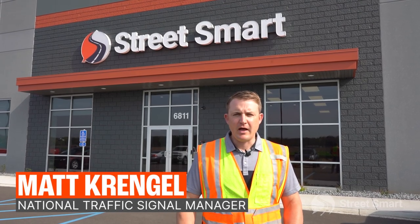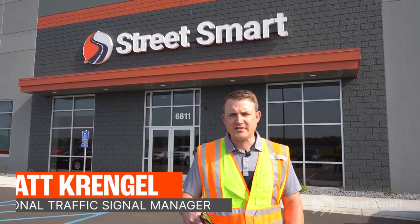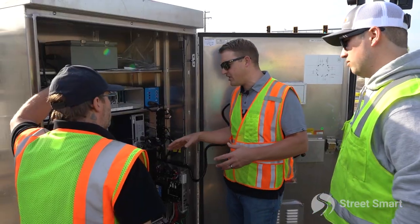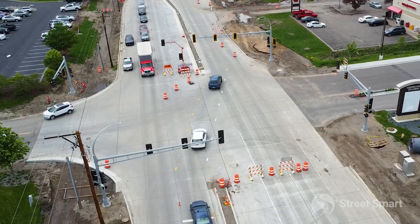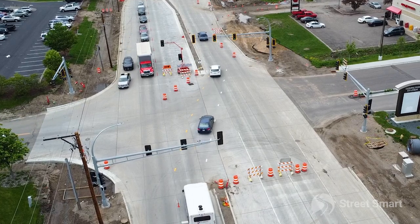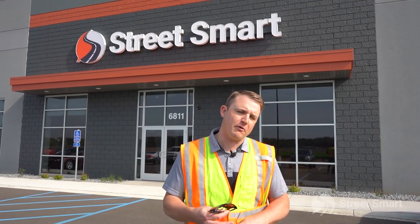Good morning everyone, Matt with StreetSmart. I want you to follow along with us. We're gonna go on site today at one of our project locations in Shoreview, Minnesota. We've got a knockdown signal scenario, and we want to showcase what that is and how easy it is to set up and use. So follow along.